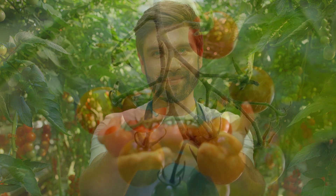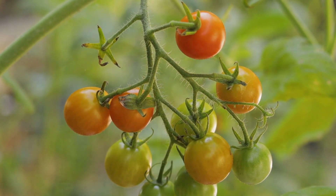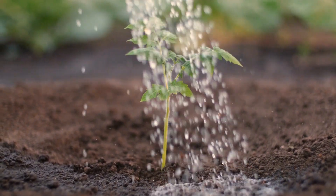Choose a variety that is well-suited for containers, such as cherry tomatoes or determinate varieties. Make sure to provide plenty of sun and water regularly.